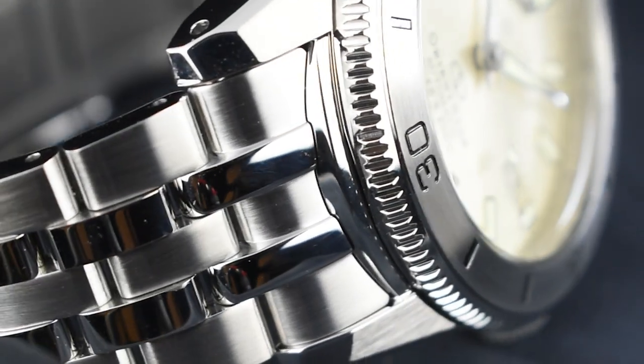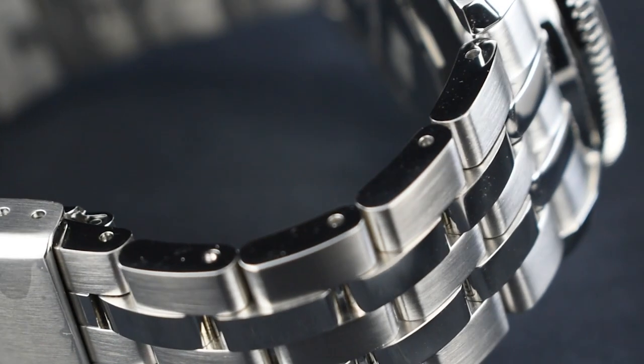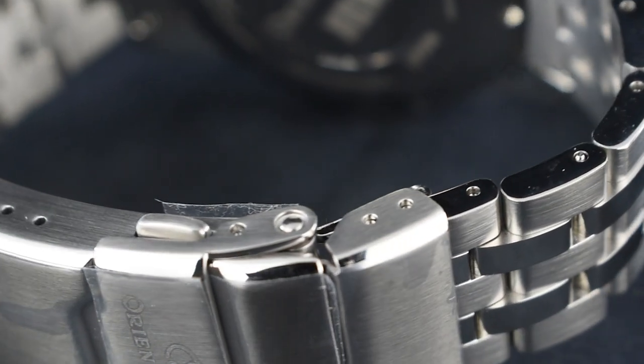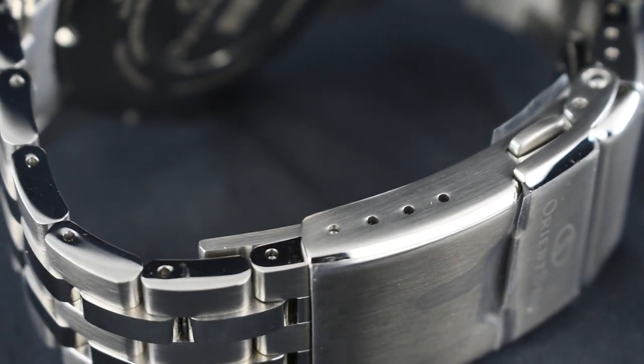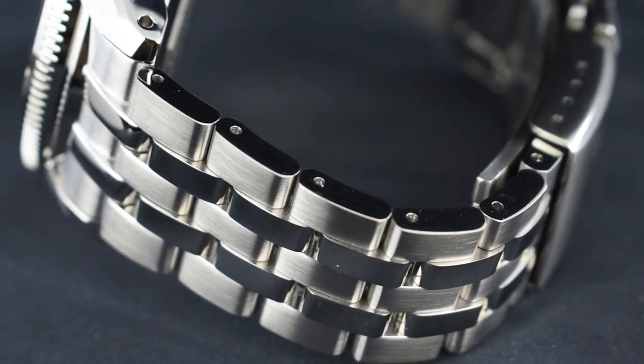Also consisting of the same SUS stainless steel material is the five-piece link metal strap. This watch also features a diver's extension structure and a triple deployment buckle with push-button and security latch, ensuring the watch is convenient for wear when strolling around town or engaging in high-intensity sports.